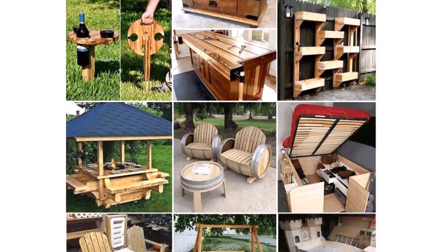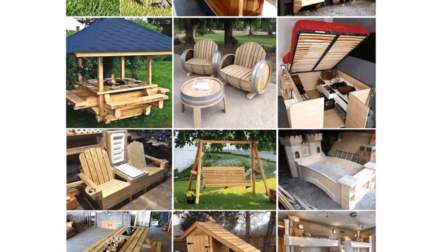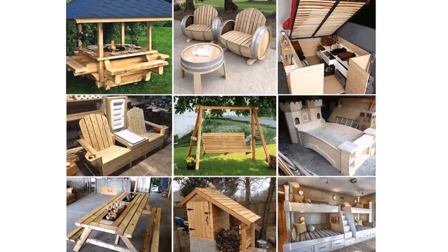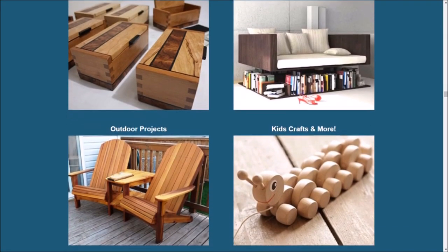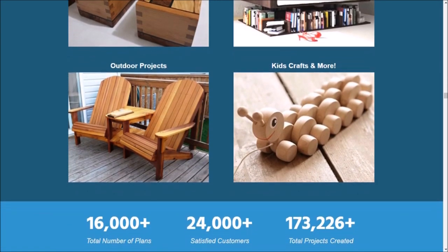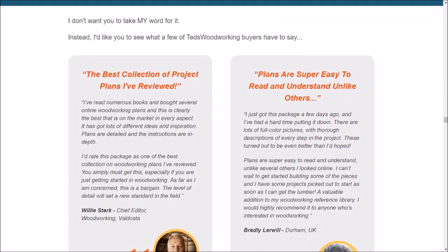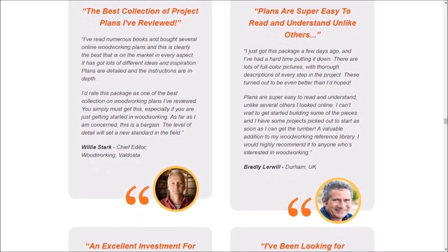Ordering Ted's Woodworking is easy and hassle-free. Just visit the official website and choose the right plan for you. With over 16,000 plans to choose from, you're sure to find the perfect design for your skill level and interests. And after placing your order, you will have immediate access to all our plans and features. This means you can start building right away without having to wait for anything to be sent to you.